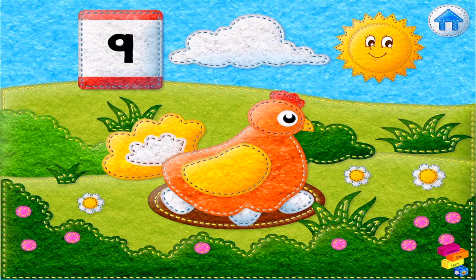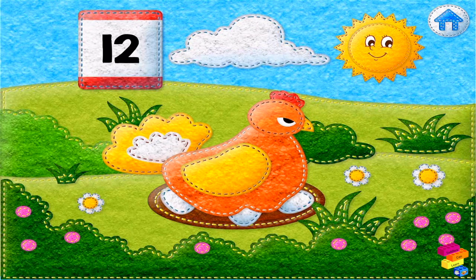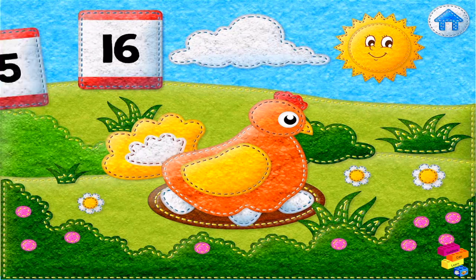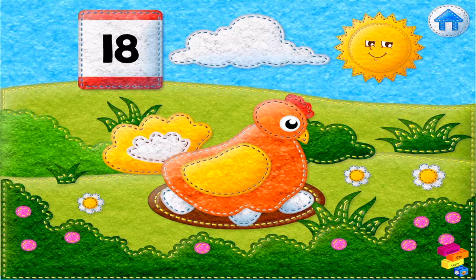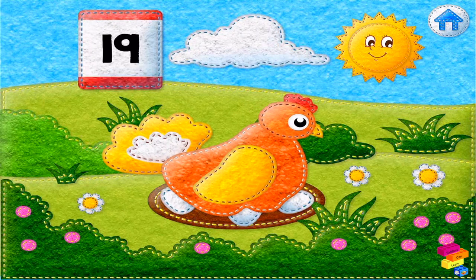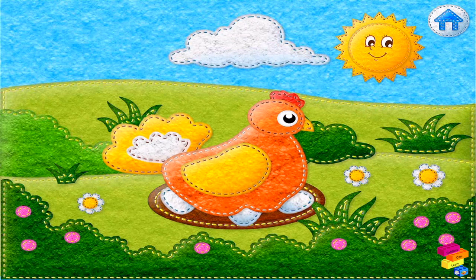8, 9, 10, 11, 12, 13, 14, 15, 16, 17, 18, 19, 20, 21. Perfect! It's time for the eggs to hatch.